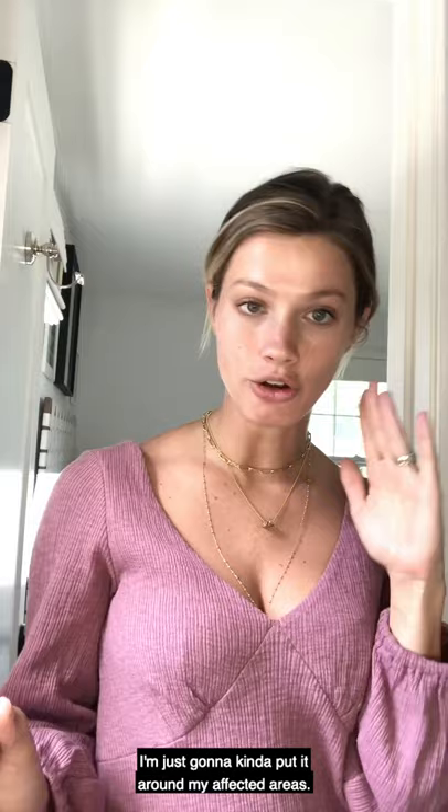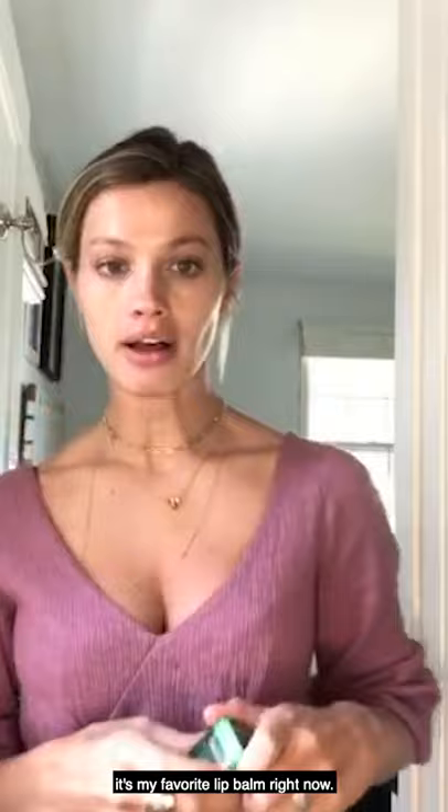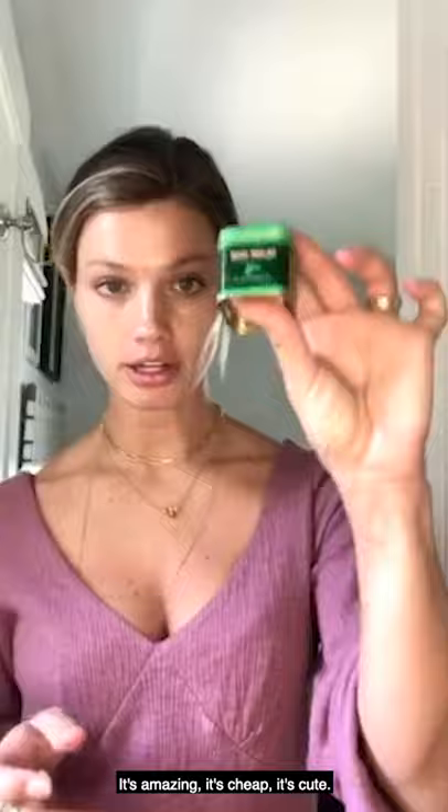I'm going to let this sit for 30 minutes. I'm not going to do anything glamorous in between — I'm actually going to take the trash out and load the dishwasher. The next thing that I use is Bag Balm. It's my favorite lip balm right now. You can use it on cuticles or any type of dry skin. It's amazing, it's cheap, and it's cute.